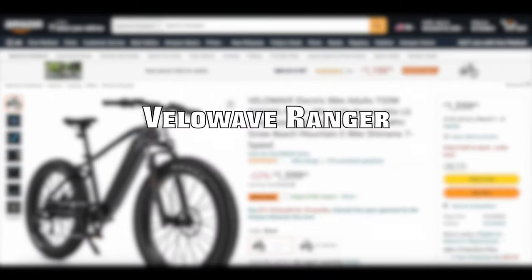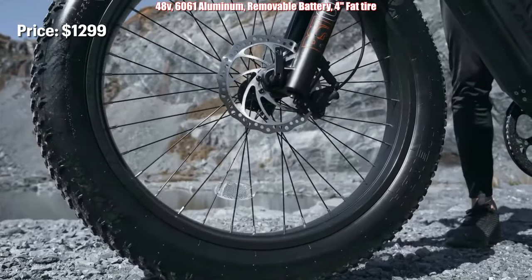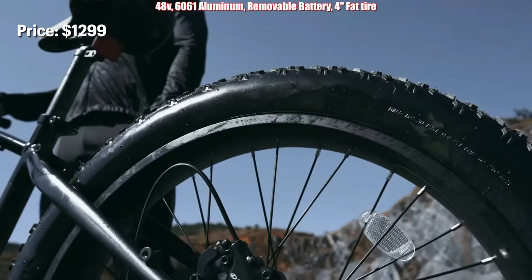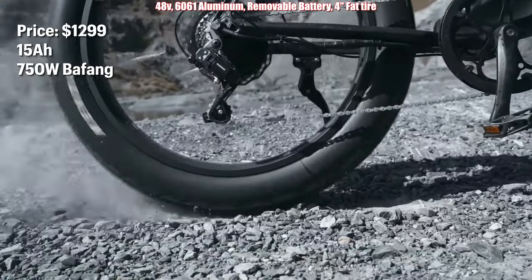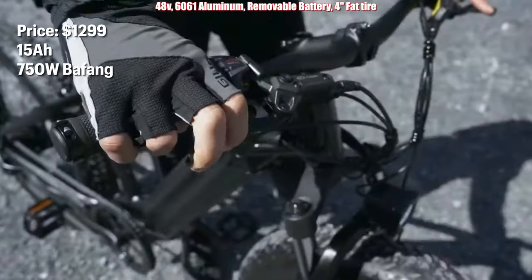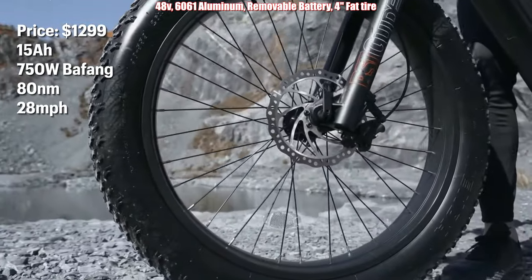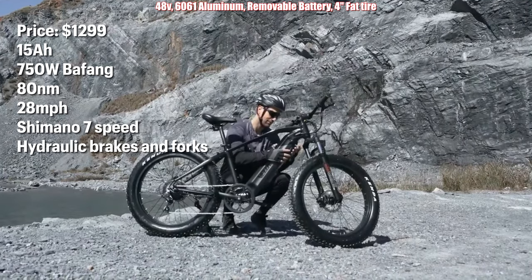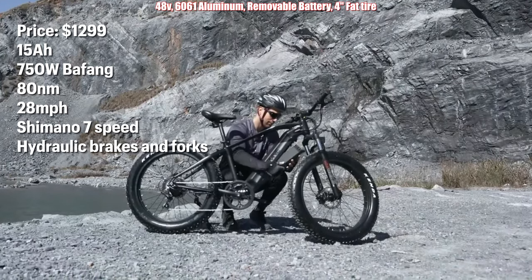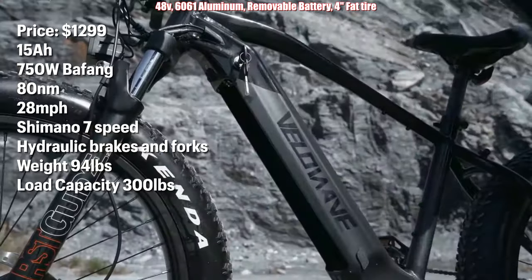Coming in at number five is the Velowave Ranger e-bike. It's priced at $1,299 with coupon. It has a 15 amp hour battery, 750 watts, Bafang motor with 80 newton meters of torque, top speed of 28 miles per hour, a Shimano 7 speed shifter, hydraulic brakes and forks. It has a weight of 94 pounds and load capacity of 300 pounds.